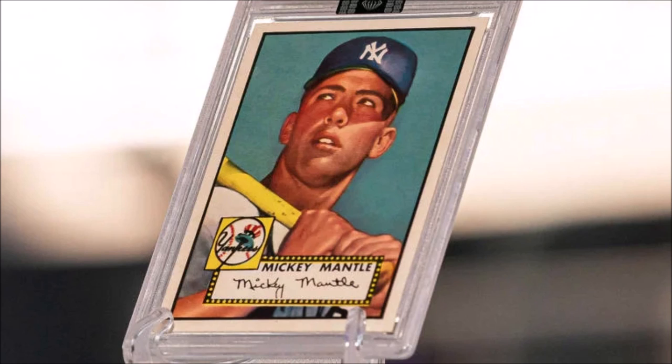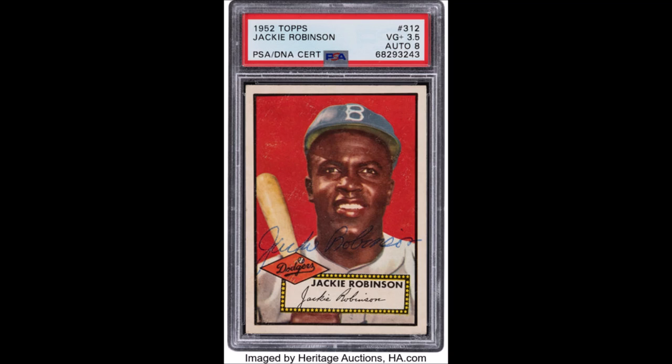A crazier card hitting the auction block is a scarcer 1952 Topps Jackie Robinson card, but it's also signed by Robinson, which is absolutely wild. There are a lot of these cards that have been sold over the years — like 1,300 of them — but none of them have been signed. This one is signed by the Brooklyn Dodgers infielder, who's not only an absolutely phenomenal player and a cool guy, but also of course a history maker. It's a good-plus 3.5 grade from PSA, so it's not crazy high condition. However, they expect this card to sell for hundreds of thousands of dollars.